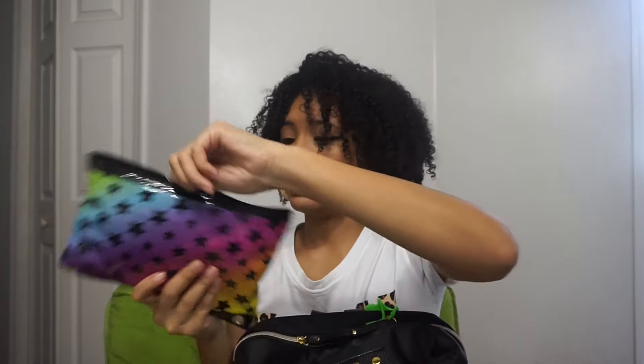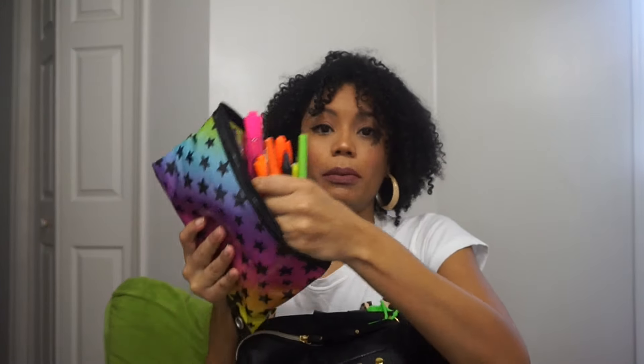In my front pocket I have my planner — obviously I carry this everywhere I go. I have my pencil case; I think I bought it from the dollar store, but it has all my pens, highlighters, pencils, pencil sharpeners and stuff like that. I also have an apple — always good to keep a snack with you.